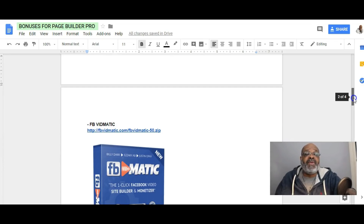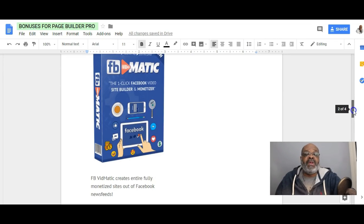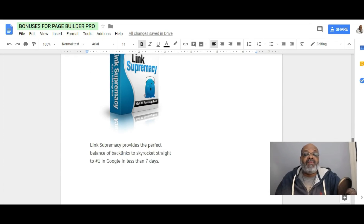Bonus number two from the vendor is FB Vidmatic. FB Vidmatic creates entire fully monetized sites out of Facebook news feeds. Bonus number three from the vendor is Link Supremacy. Link Supremacy provides the perfect balance of backlinks to skyrocket you straight to number one in Google in less than seven days.